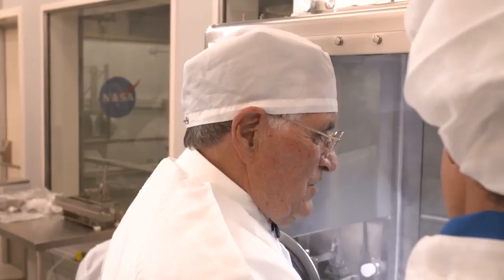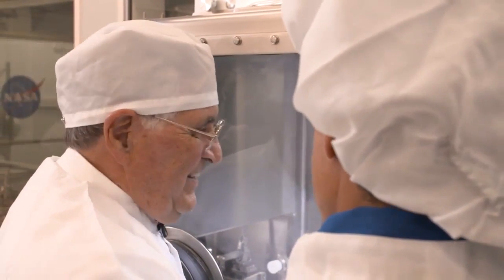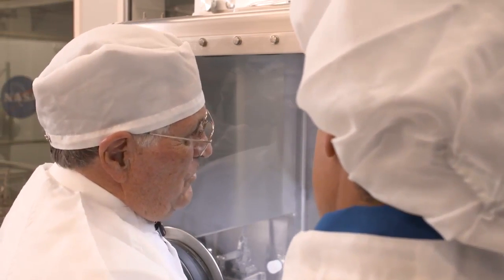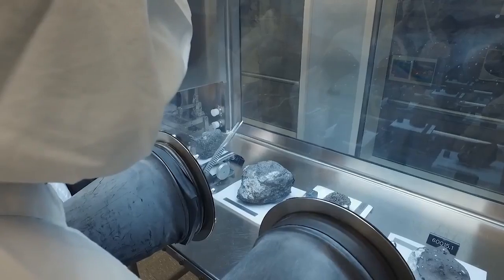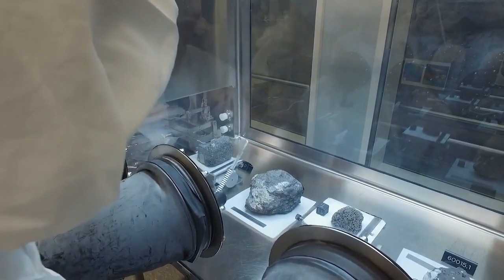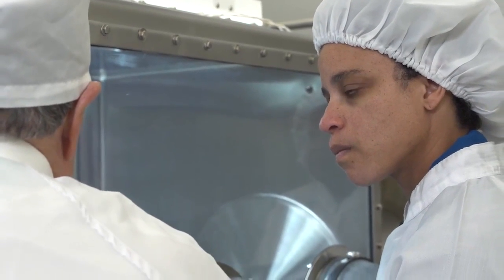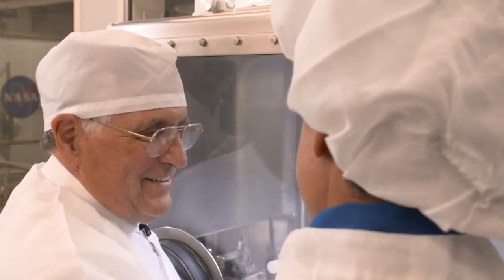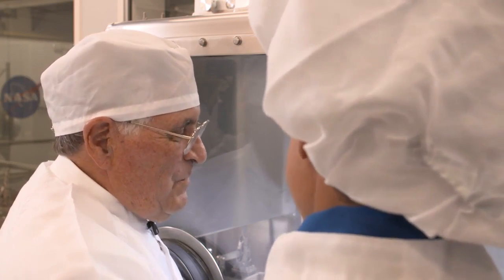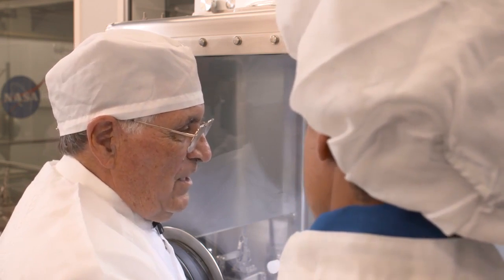The idea was to get as broad a spectrum of new samples as we possibly could, and that turned out pretty well. In fact, we sampled at least ejecta, melt — what we call melt ejecta — from three major basins, maybe four. We sampled fragments that almost certainly came from the deep mantle of the moon. We didn't know that at the time; that's only recently that we figured that out. And we also added to our broad knowledge and history of these volcanic eruptions that have occurred on the moon over time.